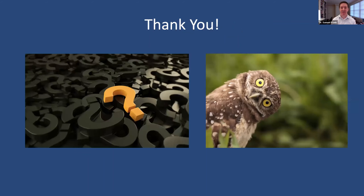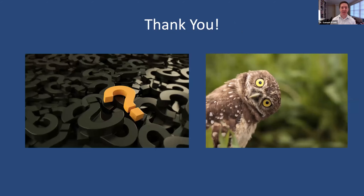With that, I think we have about five minutes or so to take questions. Thank you for a wonderful talk. I also love that image of the owl as an intro to the question side.